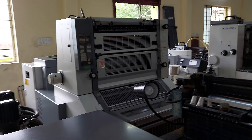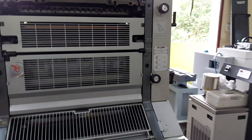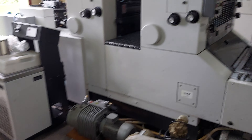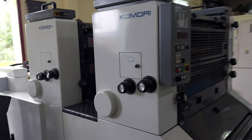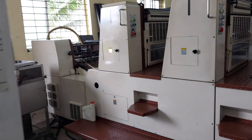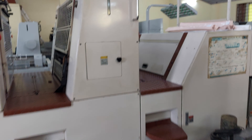Here Komori Sprint, Alcala damping, one color, ready stock, 92 model. This is Komori Sprint 228, 94 model, Komori matic damping, chrome cylinder, ready stock. Here beautiful Shinohara 66 four color CPC, ready stock.